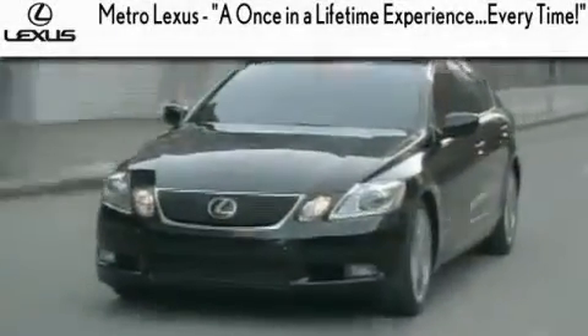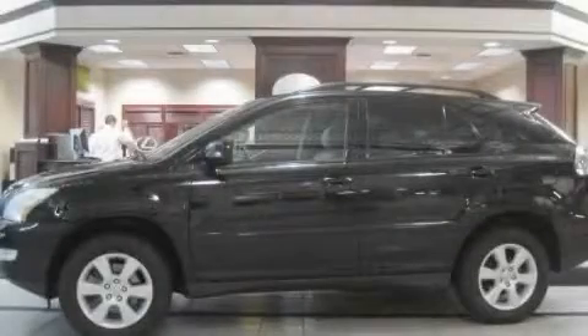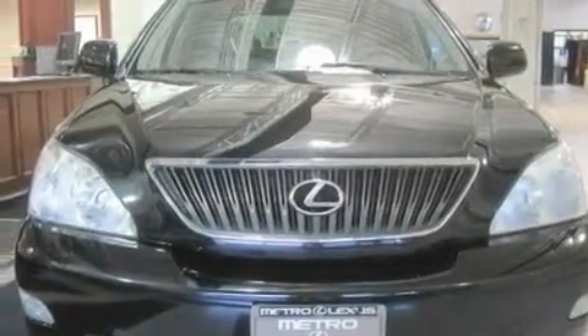Another fine vehicle offered by Metro Lexus. This is a 2005 Lexus RX 330, a drive in shape that provides endless luxury.